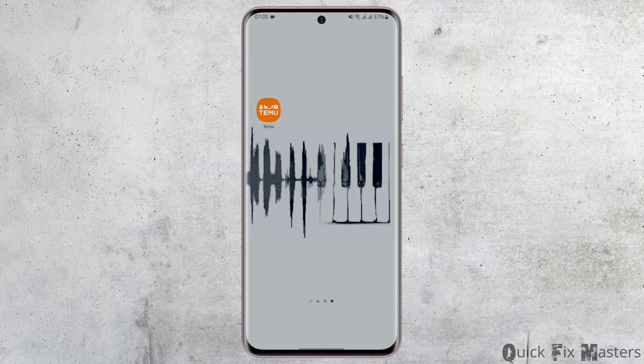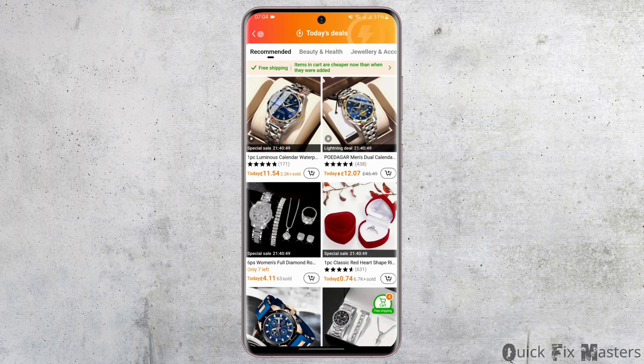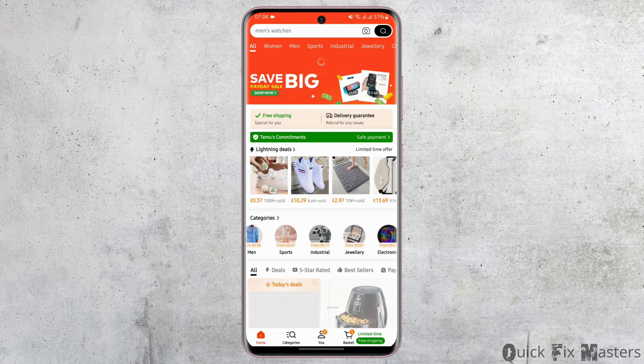Without any further delay, let us jump right into the process. Start by opening up your Temu application from your device and get logged into your Temu account. You will see a page something like this.